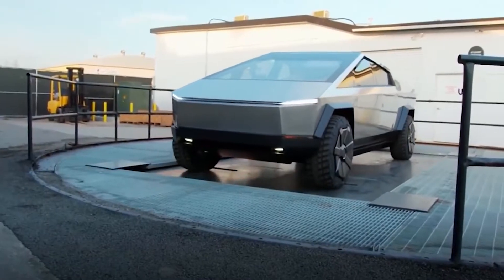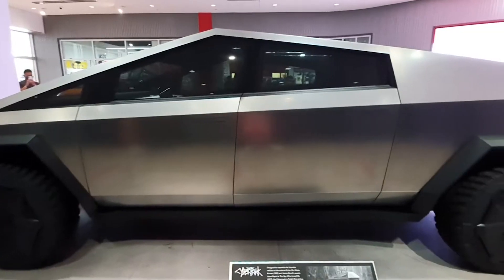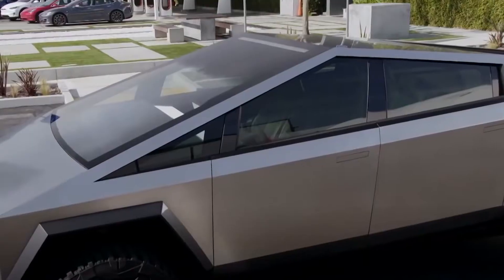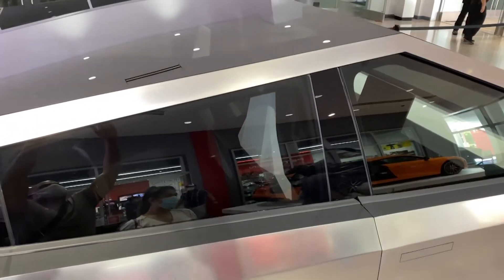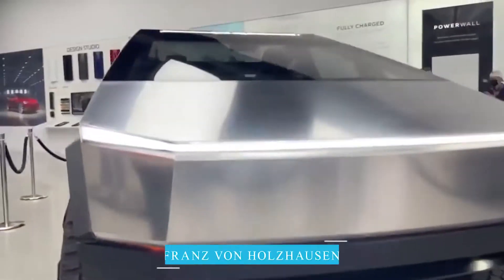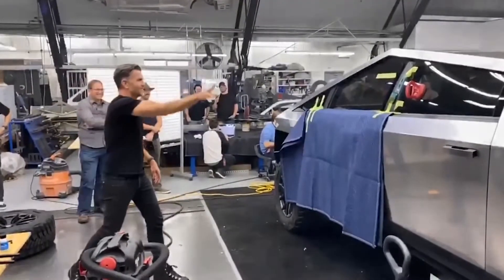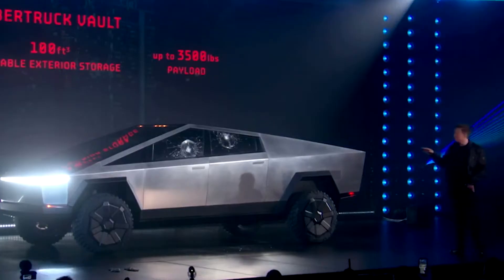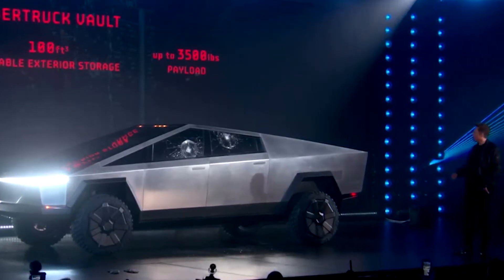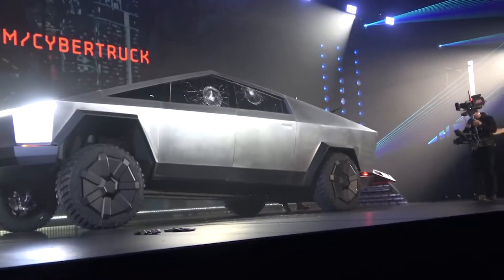Regarding the controversy associated with the Cybertruck, it famously features Tesla armor glass, intended to protect the windows from even the heaviest objects. But this claim faced a major setback when, during a demonstration, Tesla designer Franz von Holthausen threw a metal ball at the front door window, causing it to shatter, and did it again with the rear door window with the same result. Elon Musk did some damage control by saying the glass was broken before the presentation and it wasn't the glass's fault.